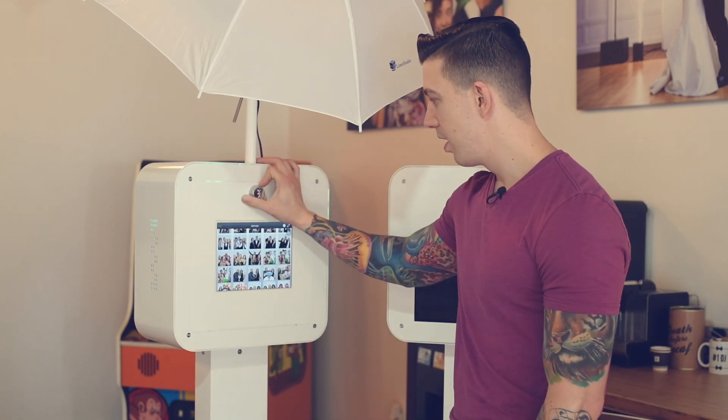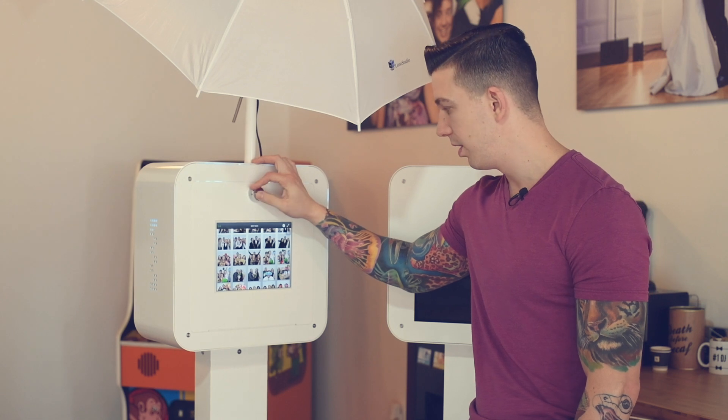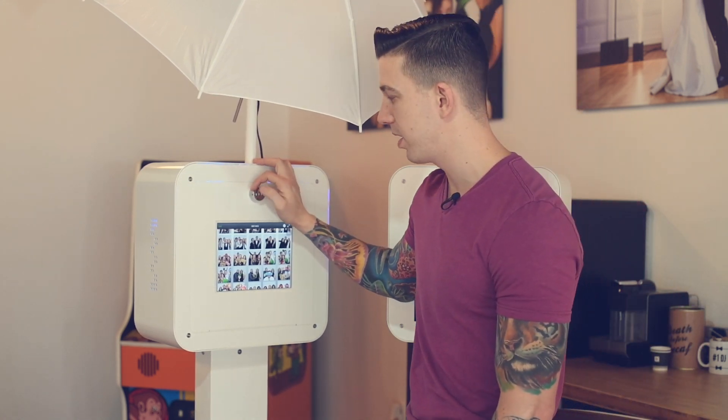The combo lock is great too. You don't have to worry about having keys or losing keys — it's a quick combo and you're inside the booth. You don't have to worry about your guests getting in there and pulling stuff apart either.